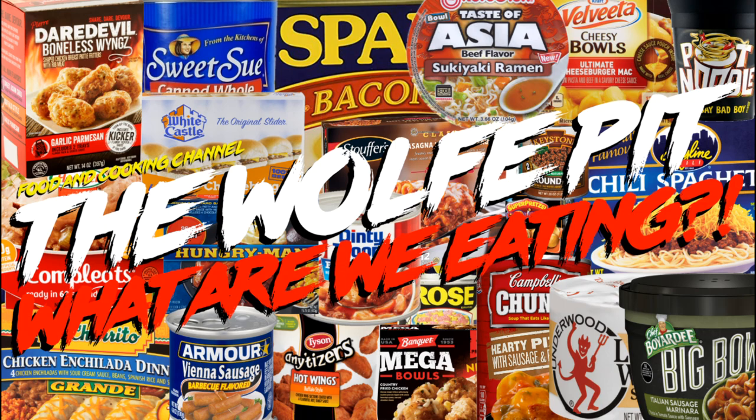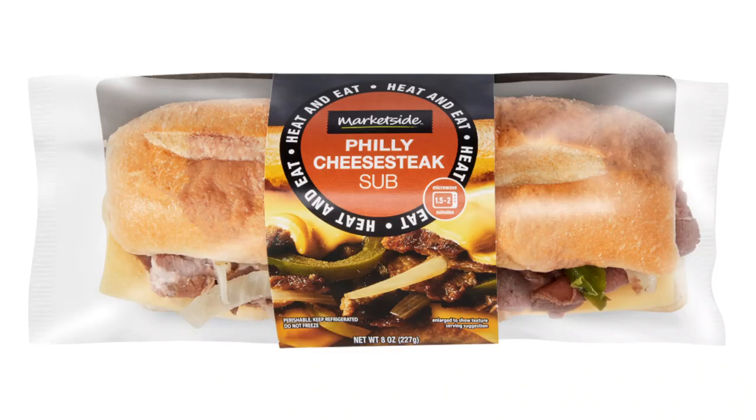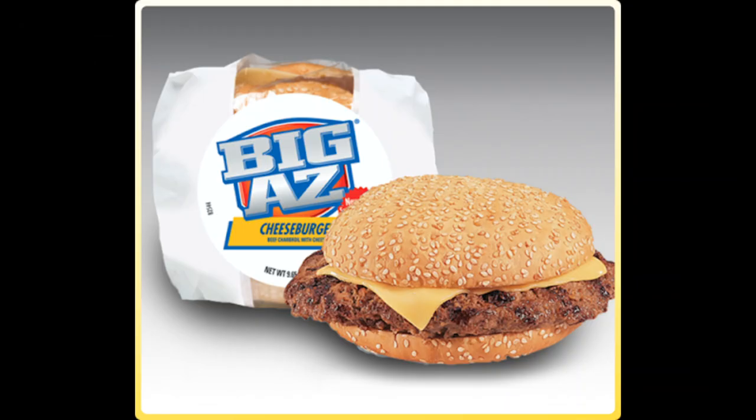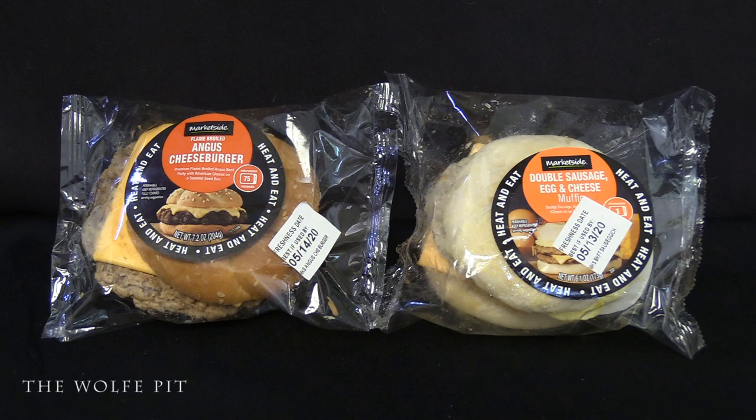Welcome back to the Wolf Pit with another episode of 'What Are We Eating?' Today we're trying one of those ready-to-eat sandwiches you find near the produce section and the deli section in Walmart's. I've always been leery of consuming these sandwiches, but I realized they're really no different than the gas station burgers or sandwiches I've already tried for you the people, so you didn't have to. I survived those with no illnesses or infectious diseases, so why not push my luck.